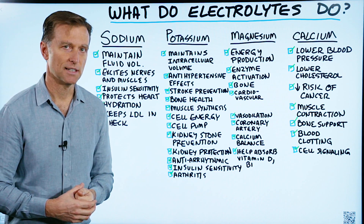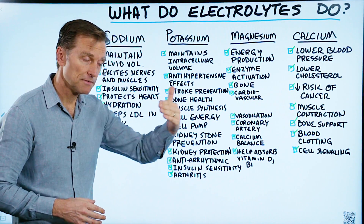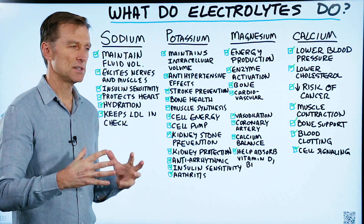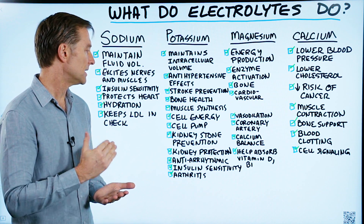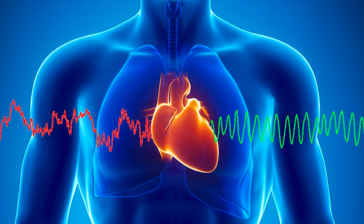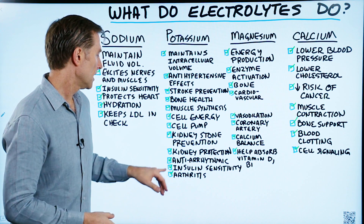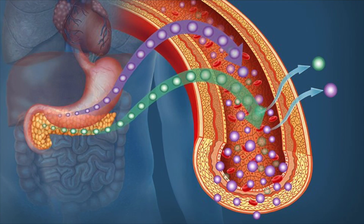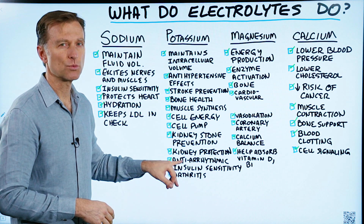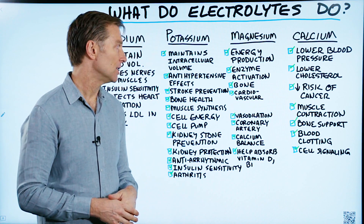Potassium also provides kidney stone prevention and kidney protection. Sometimes you'll read that potassium is bad for the kidney, but only if you're at stage five kidney dialysis where the body can't get rid of potassium — otherwise we need potassium to protect the kidney. It's antiarrhythmic, so without enough potassium the rhythm of the heart can go off; you might have palpitations or even atrial fibrillation. Potassium also improves insulin sensitivity, and for arthritis — especially rheumatoid arthritis — around 6,000 milligrams should provide significant benefit.